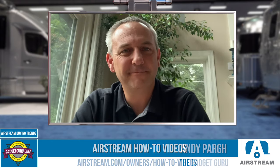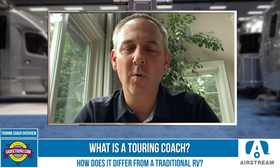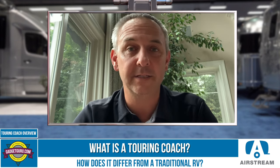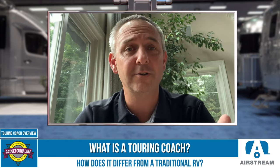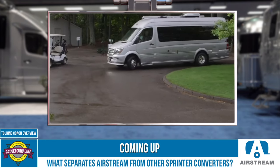While Airstream is best known for travel trailers, what is a touring coach and how does it differ from a traditional RV? A touring coach refers to our B-vans and what we consider a B-plus — the Interstate and the Atlas. The Airstream travel trailer connects to your truck and relies on a tow vehicle. With the touring coach, they're small and mobile.